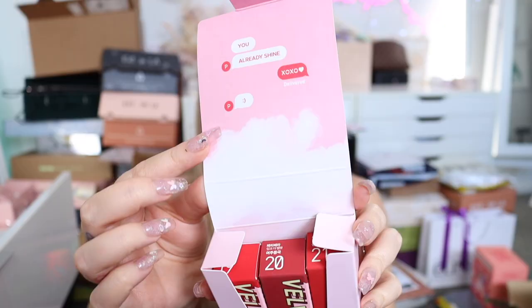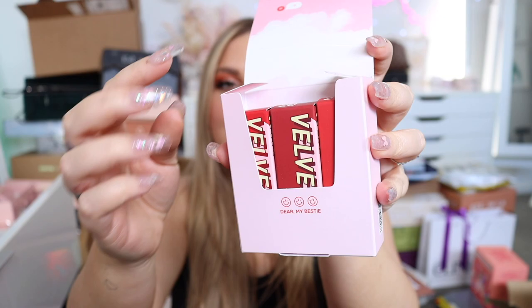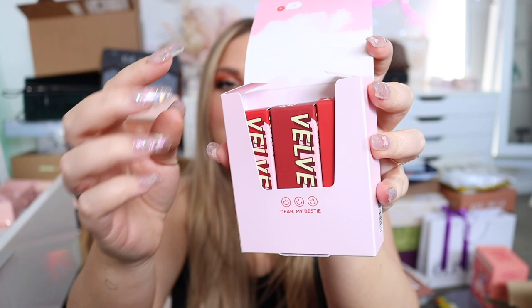'Dear My Bestie' — oh my god, look how cute this packaging is! It's got a little text message design and some lipsticks in there. And a couple of their Sharp So Simple waterproof pencil liners — these are really good, really pigmented, and come in lovely shades of browns, which I love.